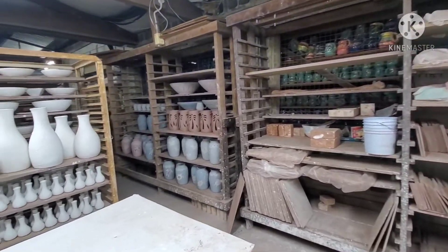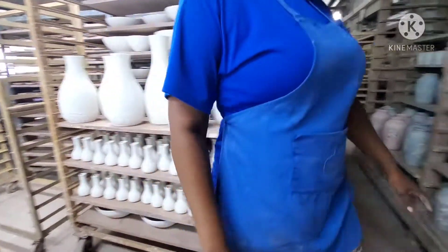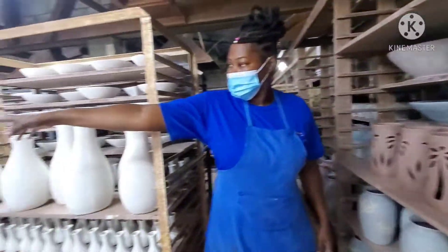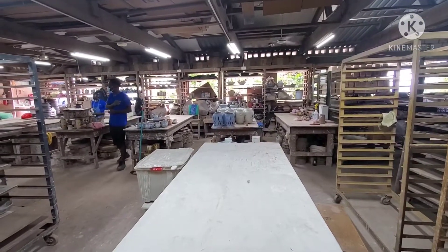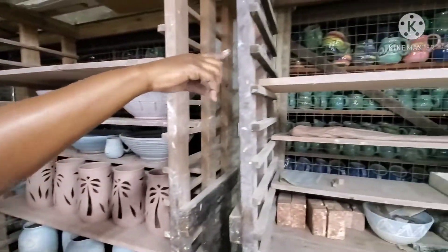These guys here — this is how they go in first. You see it going in looking like this, then it fires looking like that. Then we got to see behind, then we glaze it. And then when it's finished glazed, this is how it will come out. All the colors will come through looking like this.